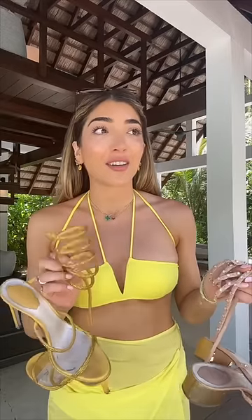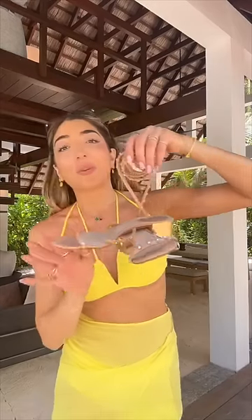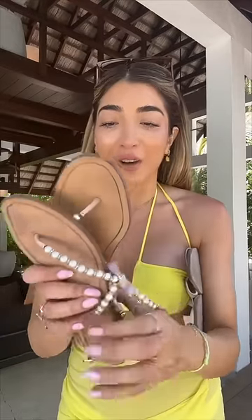I actually narrowed it down and I only brought two heels and two flats. These are the René Caovilla heels — I now have four pairs of these. The other ones I brought have a tiny little heel on them, another pair of René Caovillas.